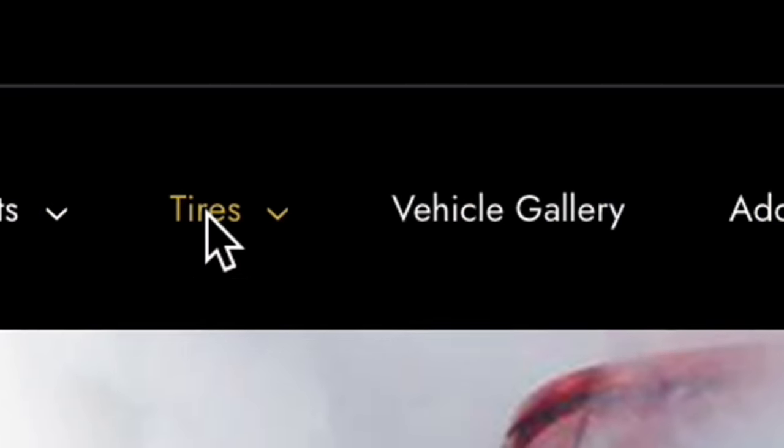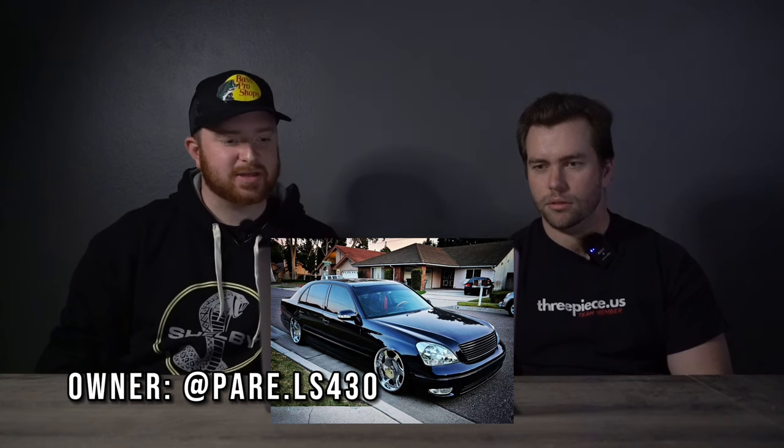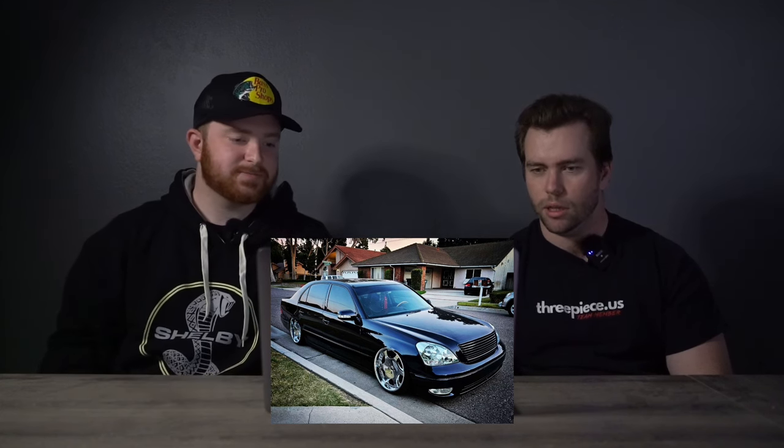The best place to get those tires? You could be looking at it right now — it could be three-piece.us. Other than that, his Instagram is something like 'pair_ls430' — we'll throw that up, go check out his ride. We're going to go out of ten. I think it's like a seven out of ten — I was about to say seven too. It's clean, you don't often see the Lexus with clear headlights, the paint looks clean, and it's a clean overall build. The interior could add points but we can't see it, so yeah, seven.